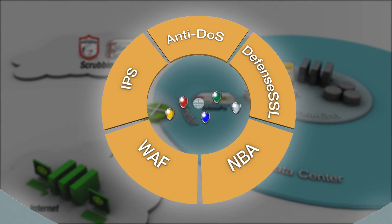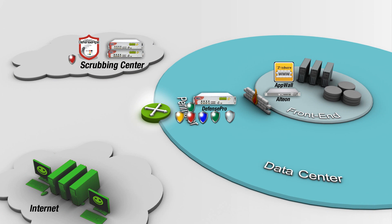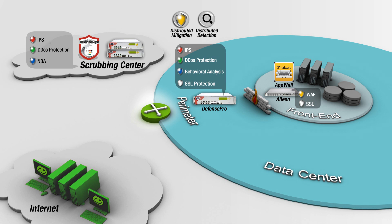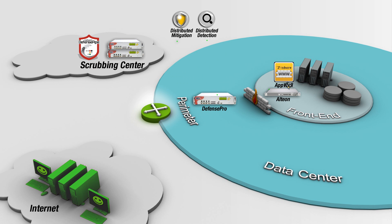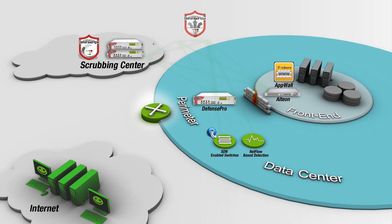Radware's attack mitigation network is a holistic security architecture designed to address these challenges. It combines all of the needed protection tools into a distributed integrated solution through a distributed detection and mitigation network that connects with Radware security devices and with third-party SDN-enabled or NetFlow-based network devices.